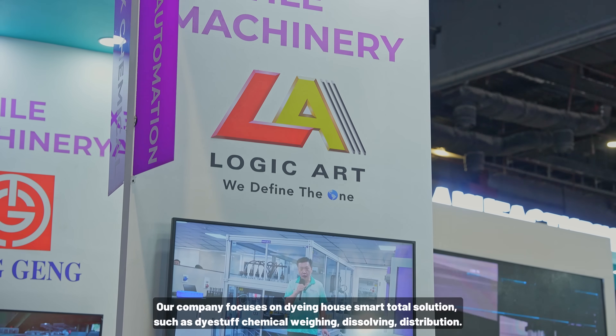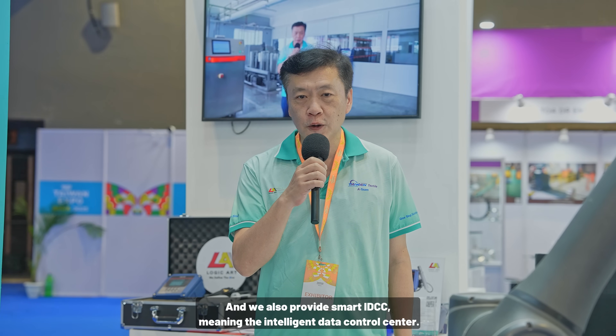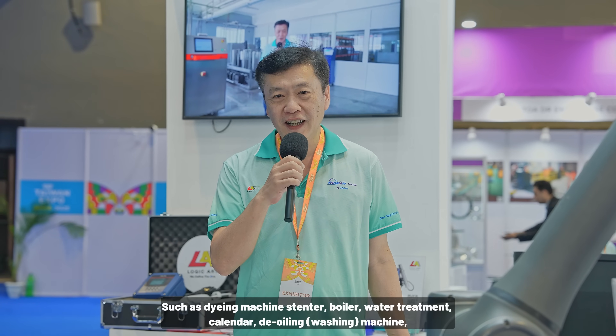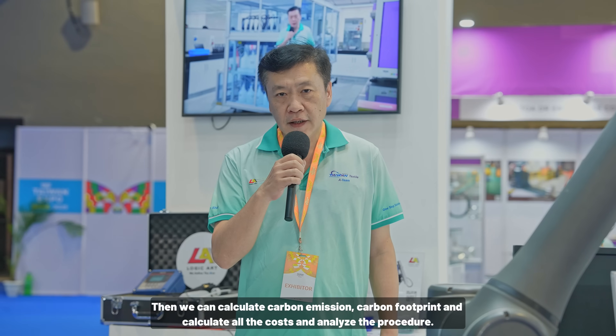Stevenson from Taiwan Logic Arts explains that their company focuses on dyeing house smart total solutions, including dyeing stuff and chemical dissolving distribution. They also provide a smart IDCC — Intelligent Data Control Center — which collects information from dyeing machines, boilers, water treatment, calendars, de-oiling, and washing machines. This data is used to calculate carbon emissions, carbon footprint, all costs, and analyze procedures. Taiwan Logic Arts is excited to attend Taiwan Expo alongside all A-Team members.